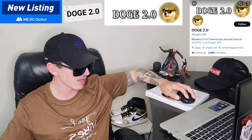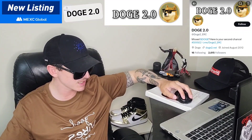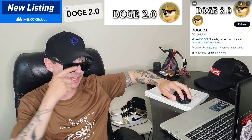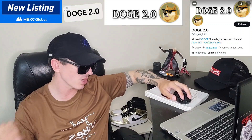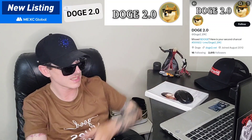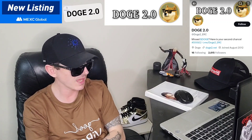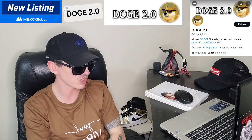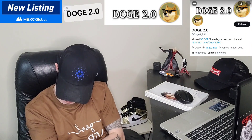They also have a Telegram you can join at @Doge2_ERC, with 2,057 subscribers, so they're doing pretty well there too. Their official webpage is Doge2.net — check that out.